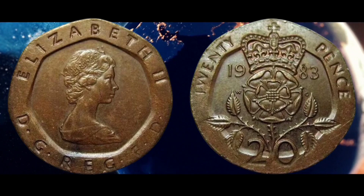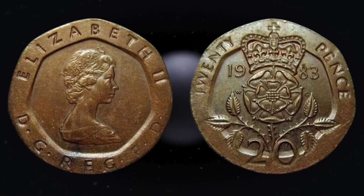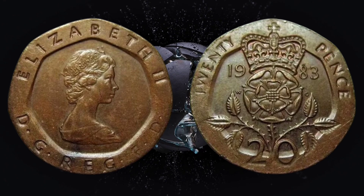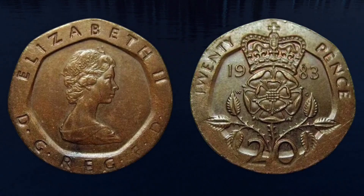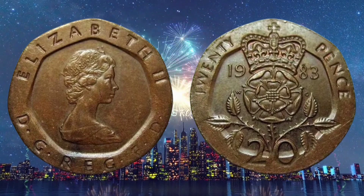A lucky seller found the coin and was intrigued by its coloring, so sent it off to the Royal Mint to have it authenticated in 2016. They then listed the 20p on eBay and managed to make a huge profit, along with its letter of authentication from the mint.